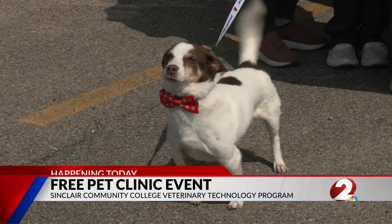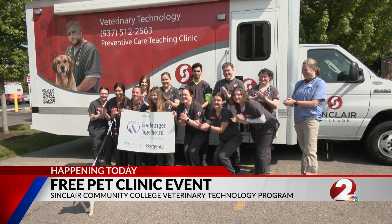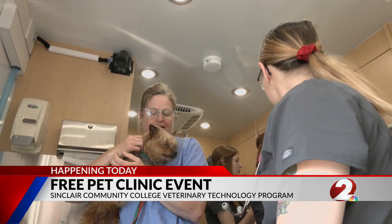Sinclair Community College hosted a special vaccination clinic at the Dayton campus earlier today. More than two dozen pets received free preventive care, vaccines, deworming medication, physical exams, and nail trimming services.